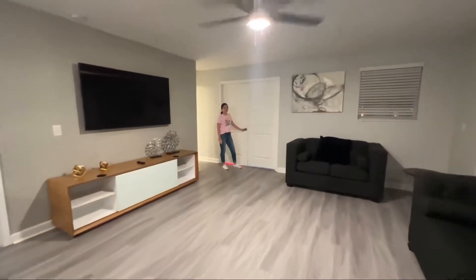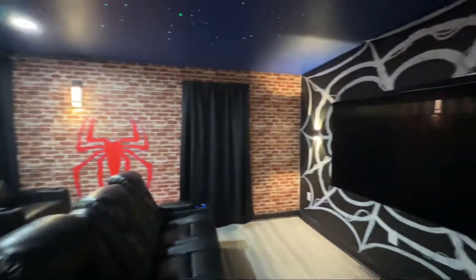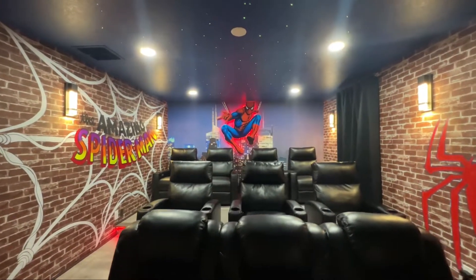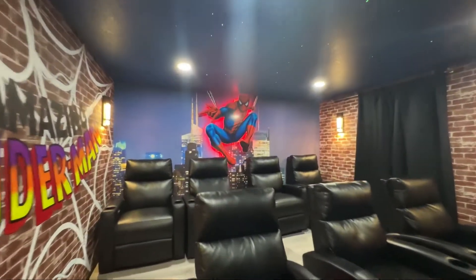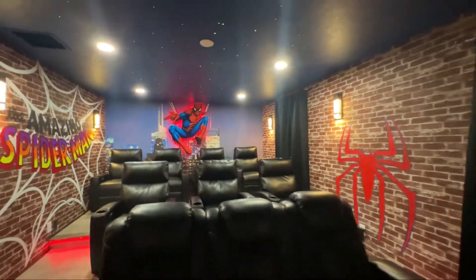There's a little living room area here to hang out, but let's open the door to the theater room. I'm seeing webs — it is a Spider-Man themed theater room! This is incredible; it looks like brick, like you're in the city, and Spider-Man is swinging over here. Let's see it in the dark. I have no words — this is so incredible. You've got the night sky above you and Spider-Man just glowing. I'm speechless!